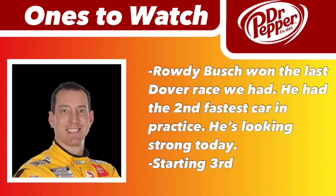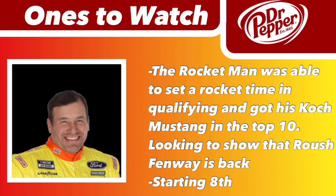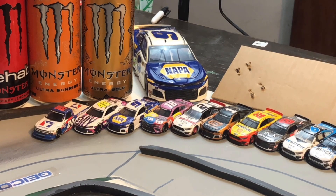Rowdy Busch won the last time we were here at Dover and he had the second fastest car in practice. He's looking very strong today, qualified third. And the rocket man Ryan Newman was able to set a rocket time in qualifying with his Coke Mustang. He's in the top 10, looking for a show to put on by Roush. Drivers, start your engines!